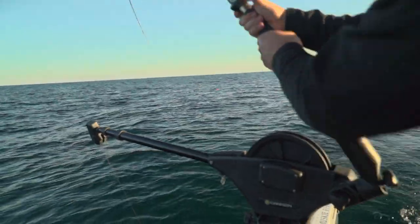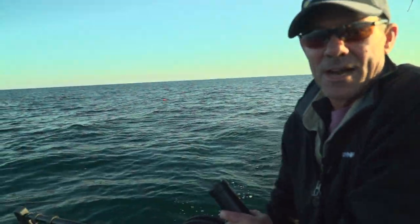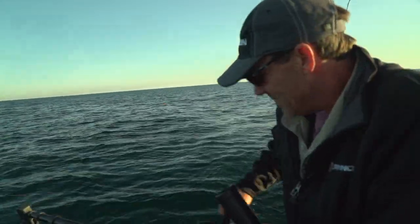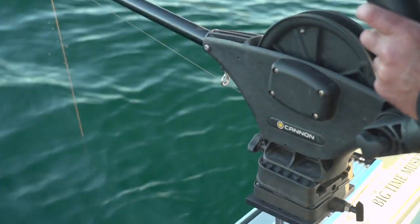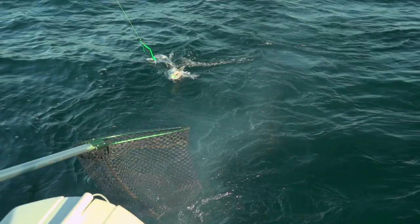There we go, there's the bite — on the downrigger again. We're getting this downrigger out of the way so when we're reeling in this fish, we don't get it wrapped up on the wire line and saw us off, which has happened. So we're just going to get this up out of the way. This rigger's got a two-to-one gear ratio so it comes up really nice, even with a hand crank. Another one on the downrigger — Cannon's paying off.